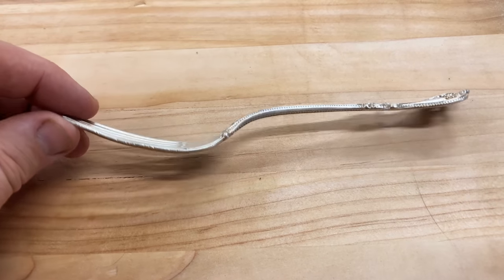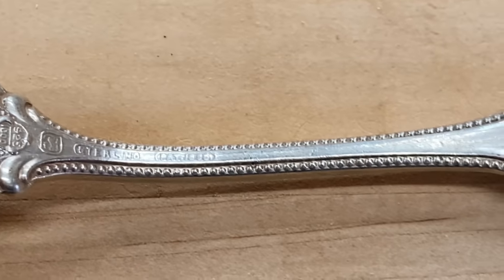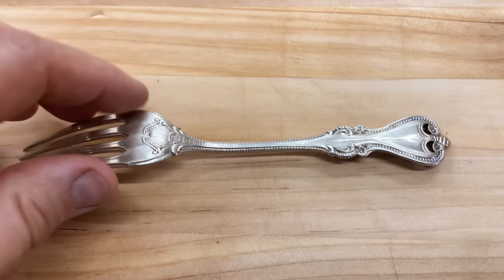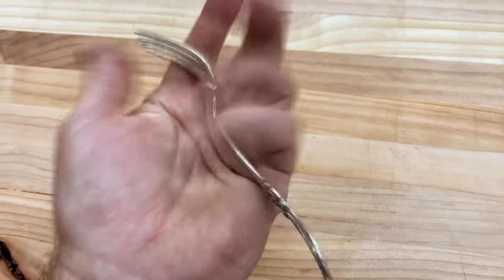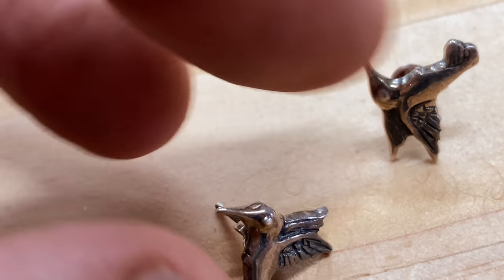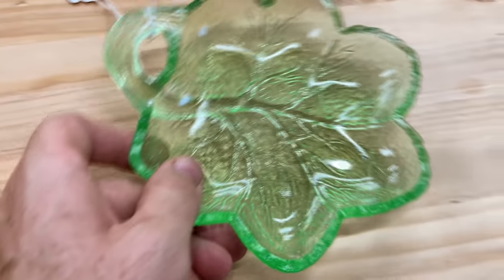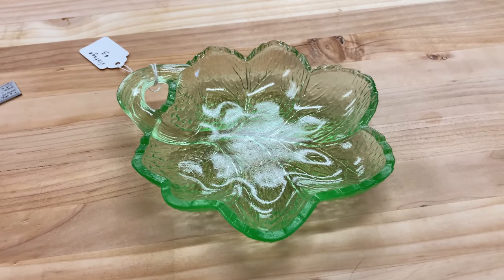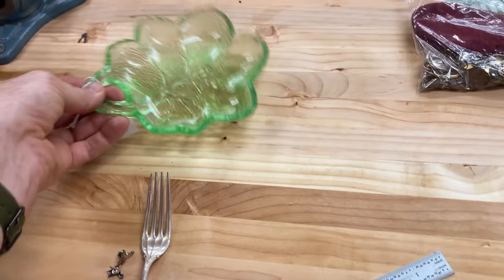This is an 1895 old colonial sterling silver fork — definitely the most valuable thing we found today. I checked the eBay sold listings and these have sold for anywhere between $50 and $70 for one single fork. It's made out of silver — that is awesome. Speaking of silver, we also got these little silver hummingbird earrings. You can see it says 925 — that's how I know they're silver. On eBay sold listings they're selling anywhere between $10 and $30. And it is a 1930s vintage uranium glass candy dish.